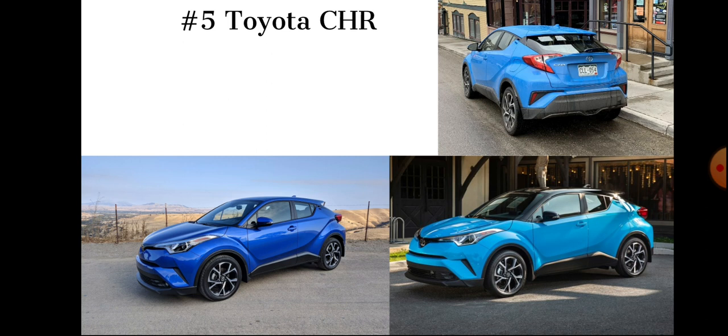Number five: the Toyota CH-R. It's on the list because of its interesting styling. When you think of Toyota, you probably think of a Camry or Corolla. You definitely don't think of the CH-R. And that's a problem — no one thinks of a CH-R.